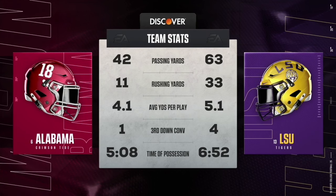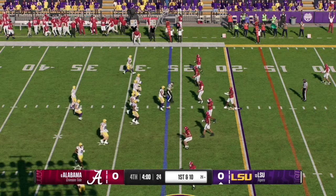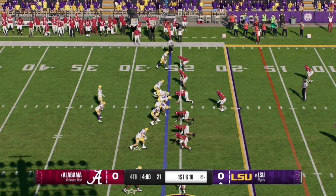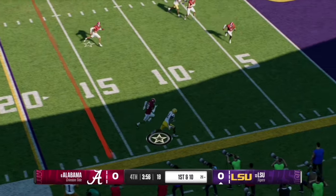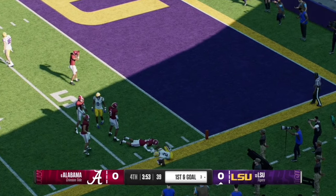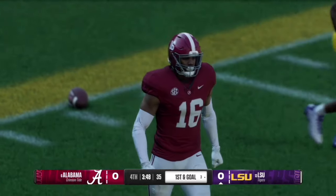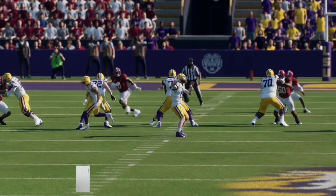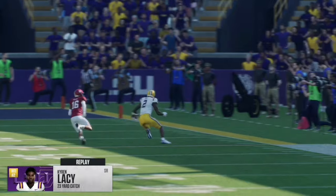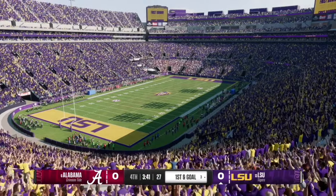We are tied at zero but LSU is in field goal range. Here are the stats through three quarters. On first and 10, Nussmeyer uses play action and works the right side to crossing receiver number two, getting to the three yard line of Alabama for a first and goal. That was senior wide receiver Kyron Lacey with a 23-yard reception — he used his speed to get out in front of the defender and cut upfield for the first and goal.